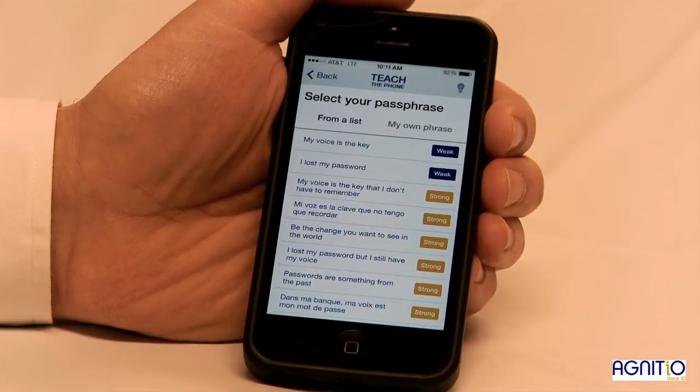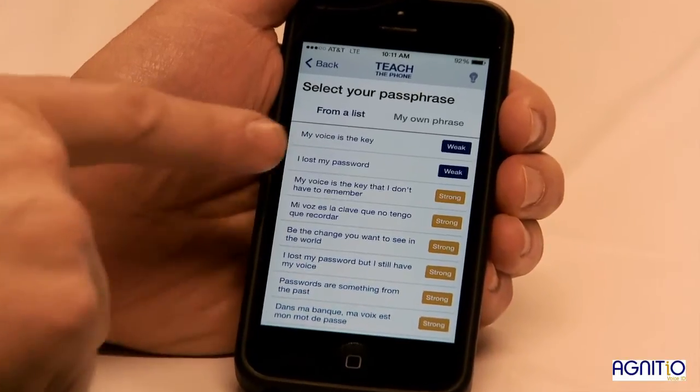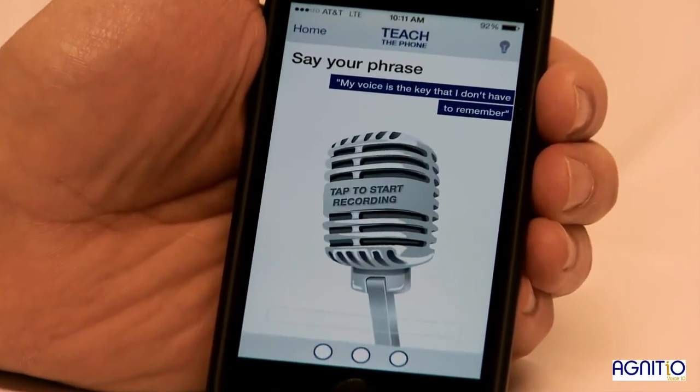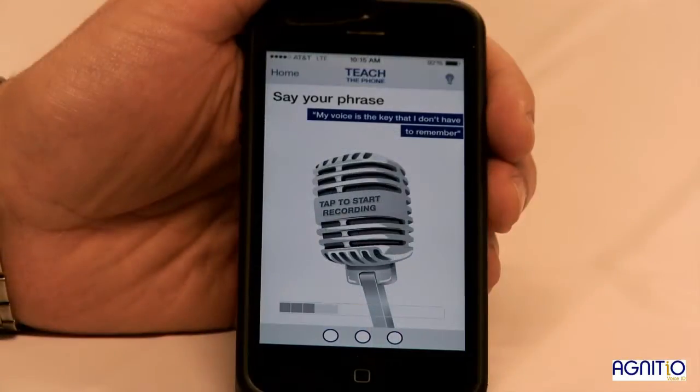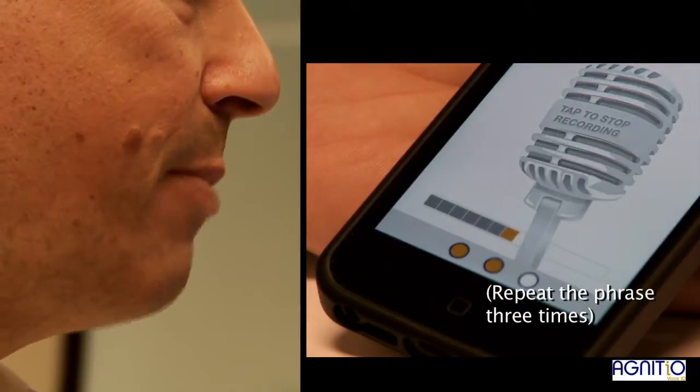Strong passwords are slightly longer. Let's first select a strong passphrase from the list. Teaching the phone requires saying a passphrase three times: 'My voice is the key that I don't have to remember.'